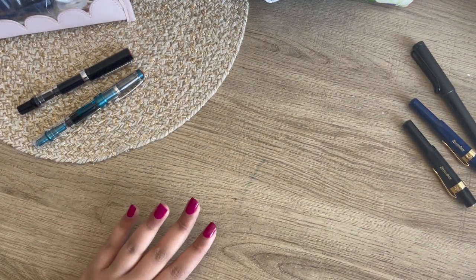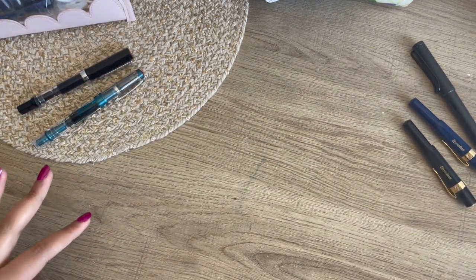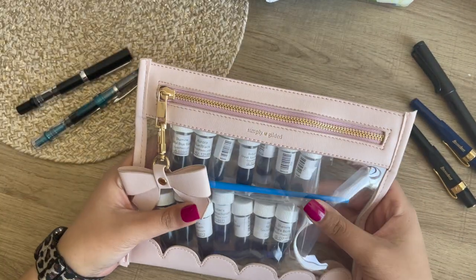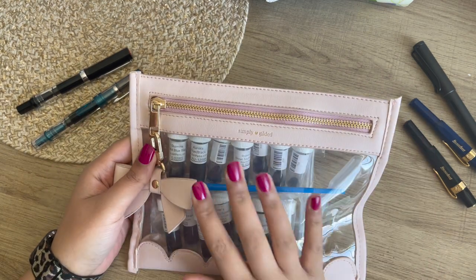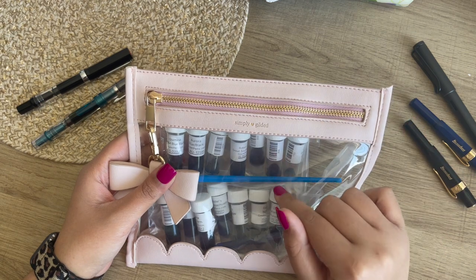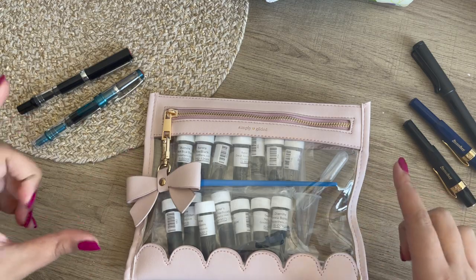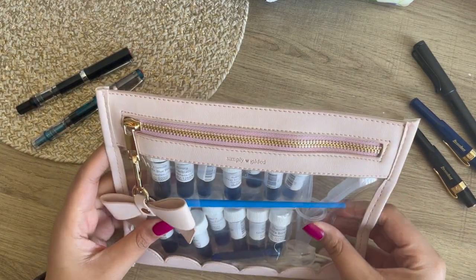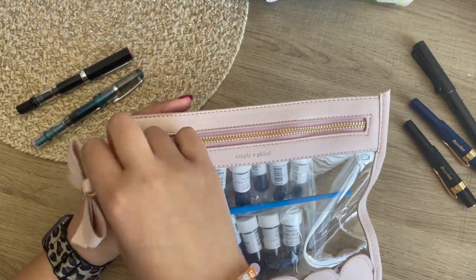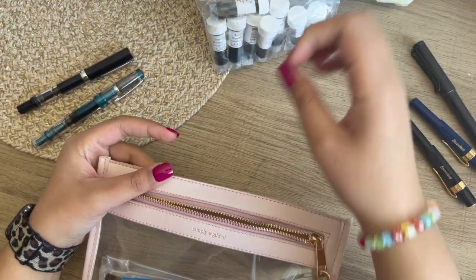So yeah, those are my pens right now, and this is what I choose to store them in currently. Then I guess we'll go to the inks. These are my ink samples that I purchased and I have them housed in my Simply Gilded pouch. I think when I place another order for more ink samples I'm going to buy the little ink sample storage container because I'm definitely not going to be able to fit more in here. But let's open her up and I will tell you the inks that I purchased.